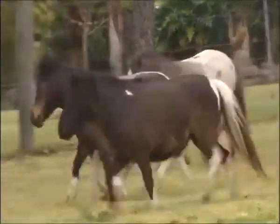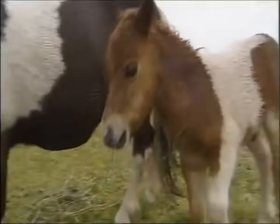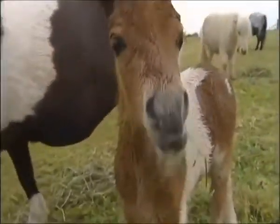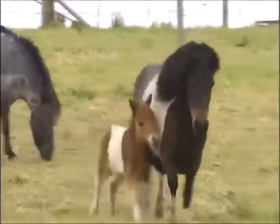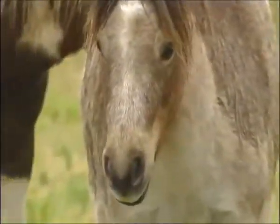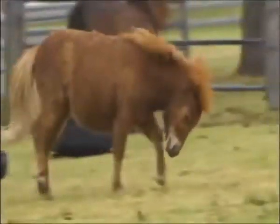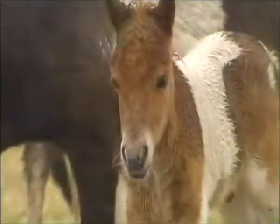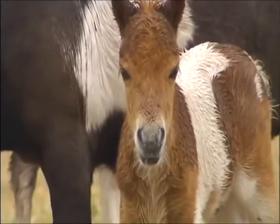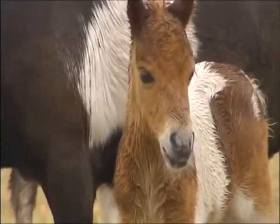This miniature pony has the characteristics of all pony breeds: small, tough and hardy — qualities that developed as they evolved in the cold northern extremes of Europe and Asia. This beautiful colt is only a week old and will become some lucky child's pet.